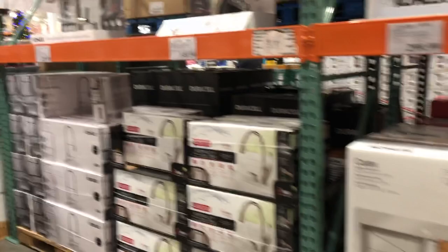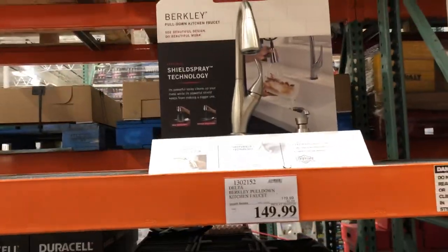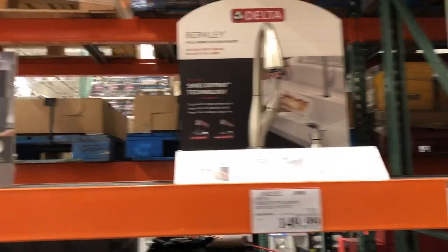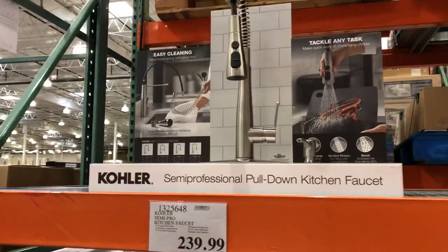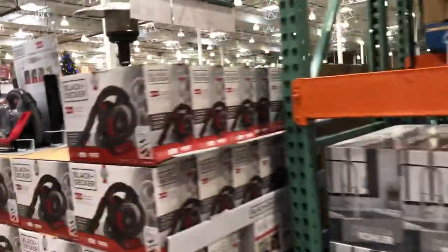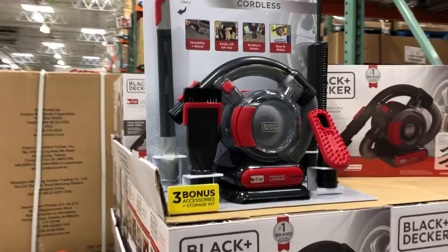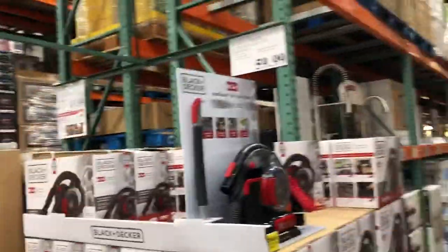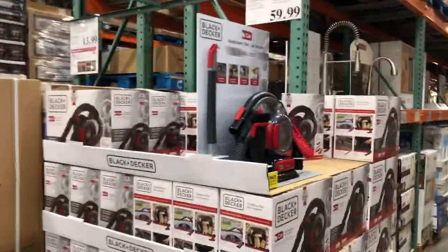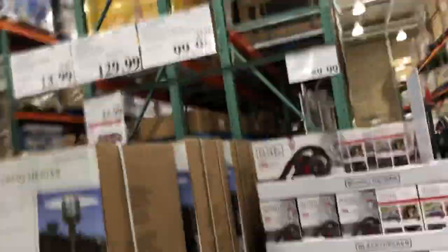Before you guys go to Home Depot and Lowe's, come check Costco first — I think that's a good deal right there. I'm going to need to get one of those for my kitchen sink. Costco's got the weirdest things. There's also a Little Giant ladder.